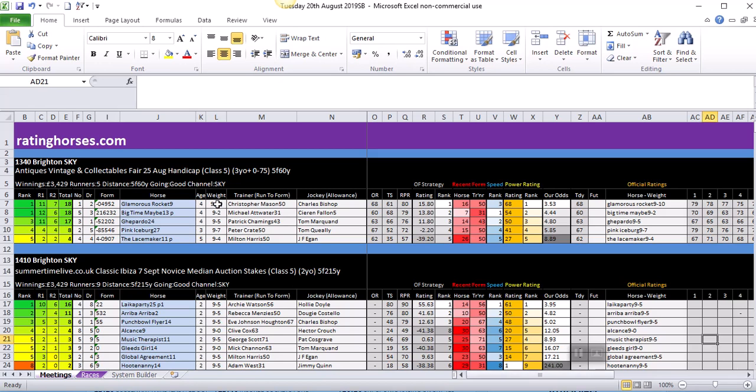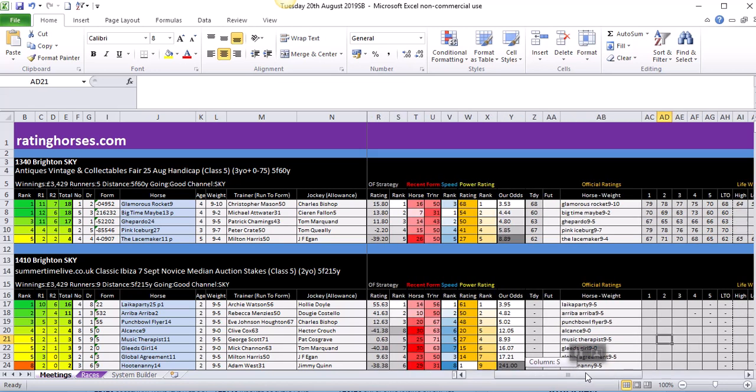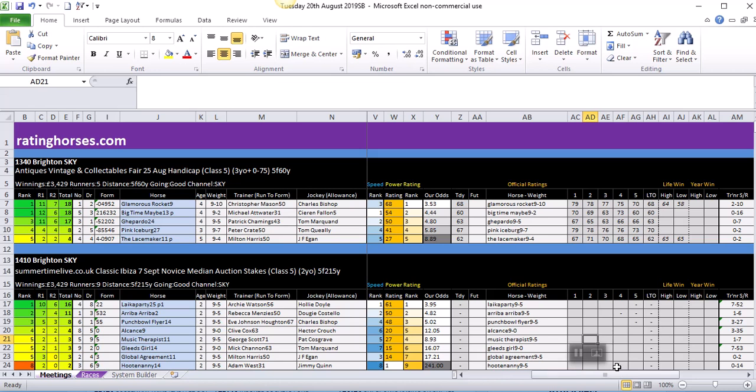Although there's not much between the three, I'm probably tending to lean towards Glamorous Rocket or Big Time Maybe. I want to see if there's anything that can separate those two using the official rating. Glamorous Rocket is potentially the best horse of the three, going off 68 last time out. Each of the three horses are going for exactly the same mark as they did last time out. Glamorous Rocket has dropped 11 pounds in the last six runs, and Big Time Maybe has dropped 10 pounds in its last six runs.